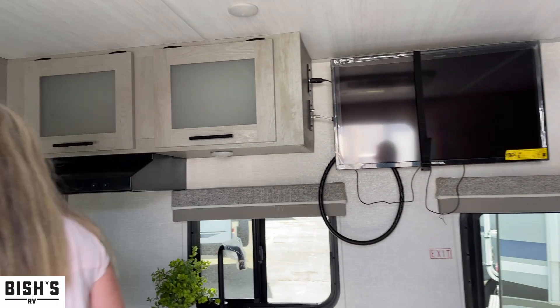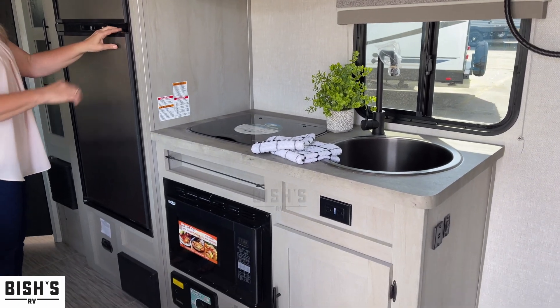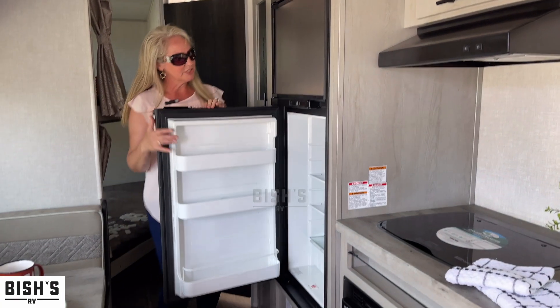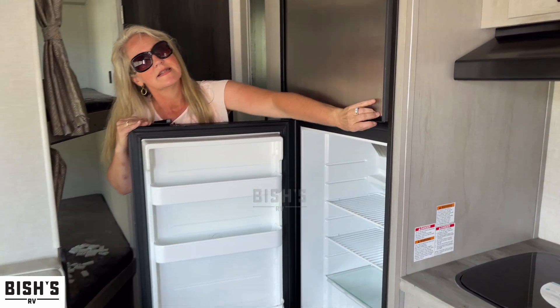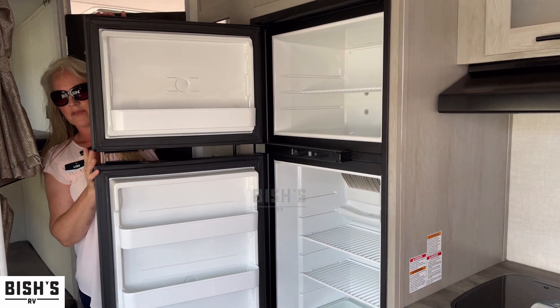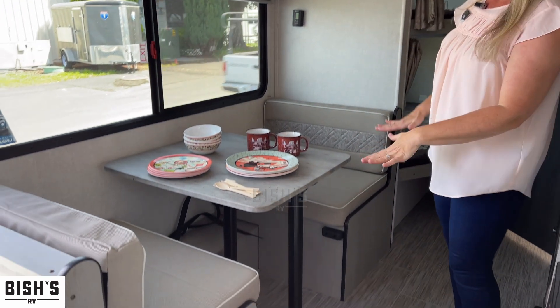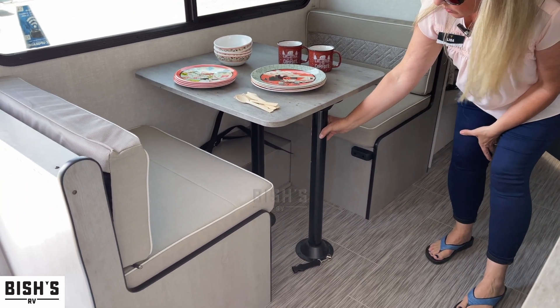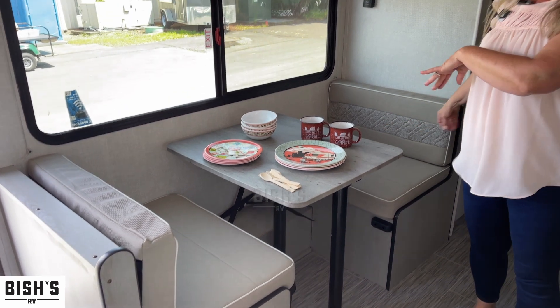There's a nice little kitchenette, and there's our fridge and freezer. We've got our dinette, and the dinette does make into a bed — you just take the poles out, lay it flat, and it's a twin-sized bed.